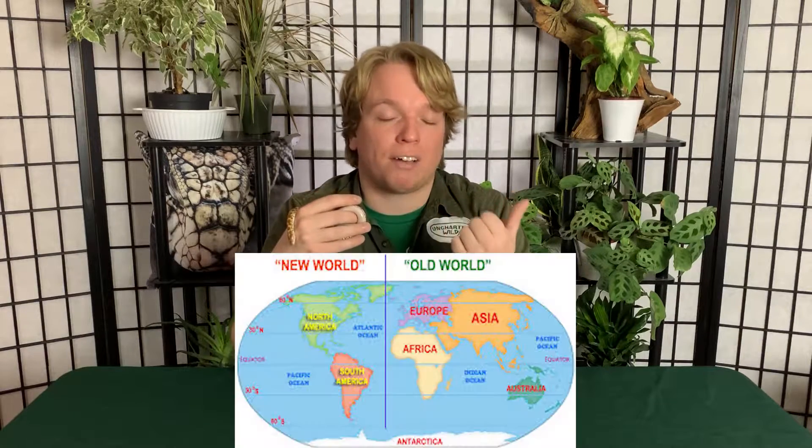One of the main differences is where you find them. Just about all python species are found in what we call the Old World — Africa, Australia, and Asia — whereas boas are primarily New World, which is North and South America. There is one python species that is an exception: the Mexican burrowing python, the only python natively found on this side of the Atlantic. There is also a large number of invasive Burmese pythons in Florida, but I'm not really counting those.